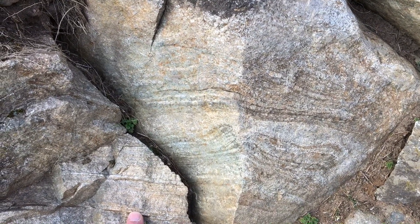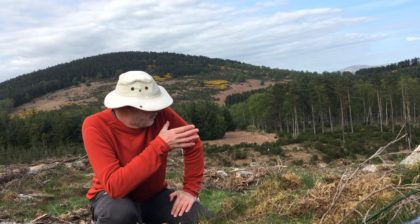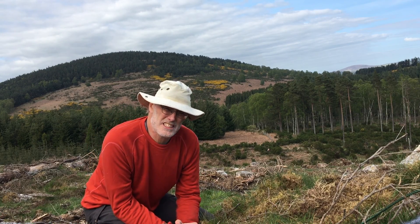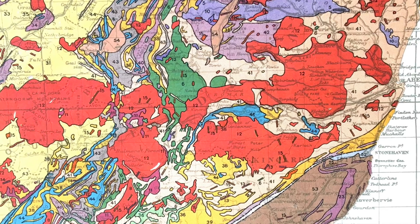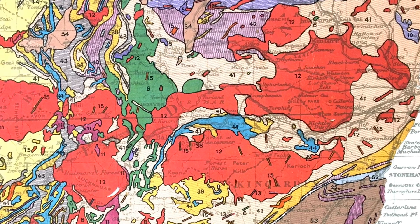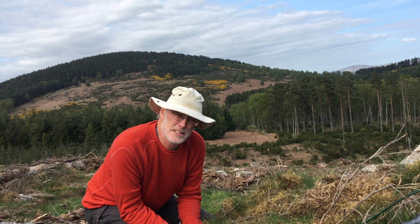So what's the origin of the heat source for the metamorphism in these metasediments? Back here on Queen's Hill, there's one possible solution. Up there — the Hill of Mortlach — well, that's granite. And if you look at the geological map of the region, you can see that the whole area is punched through with granites. So could these granites be the origin of the heat that's cooked these metasediments?